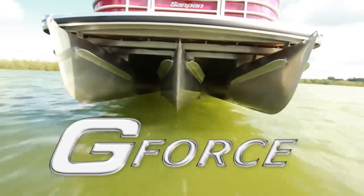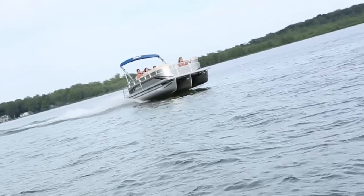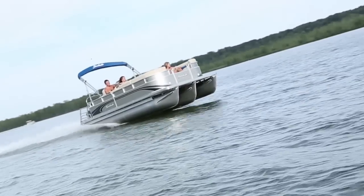Godfrey's G-Force Triple Tubes are engineered for speed, efficiency, and maneuverability. Godfrey builds three variations on the triple tube, each rated top in its class.